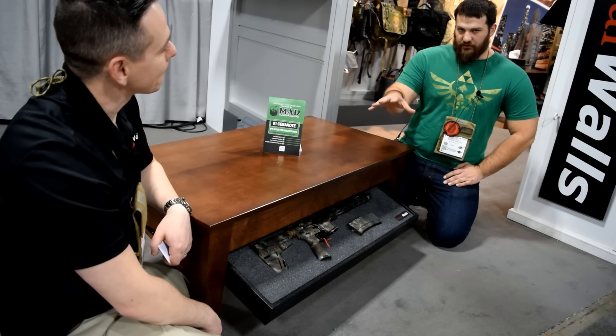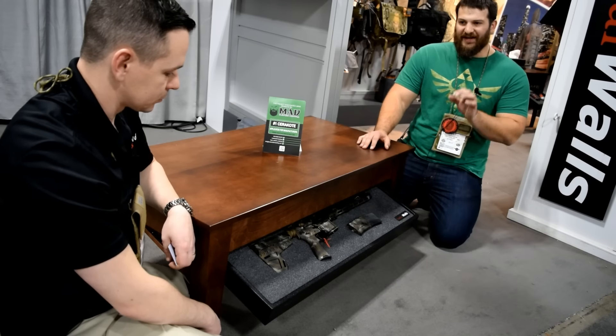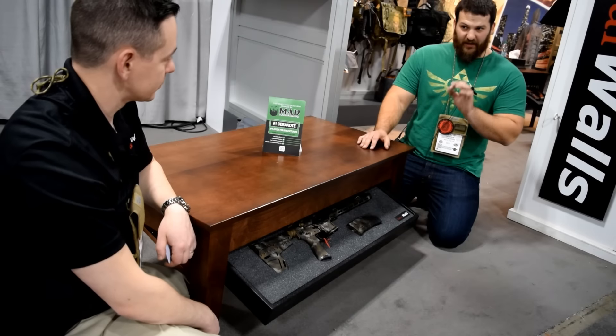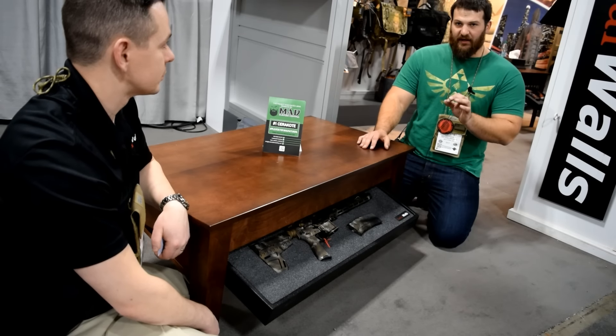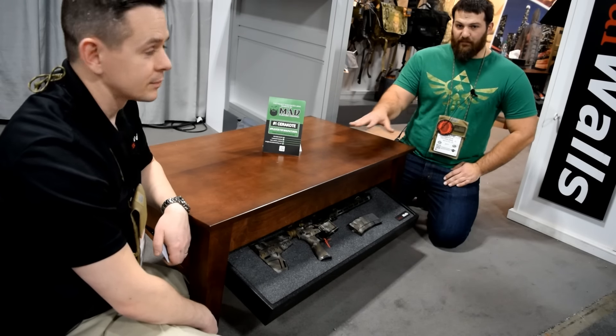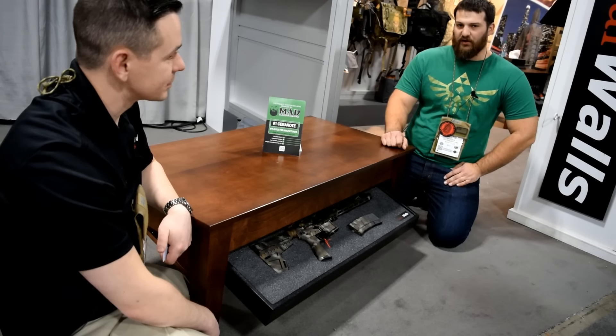So guys, just so you know, we're running a special on this thing. Through VSO, 10% discount through the month of January. Last day of January this thing ends, so get on it — enter code VSO for 10% off everything, not just this. Everything on the Tactical Walls line.